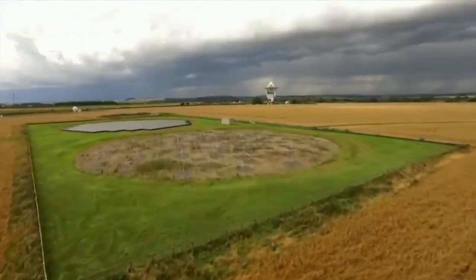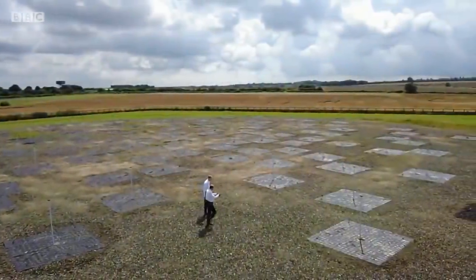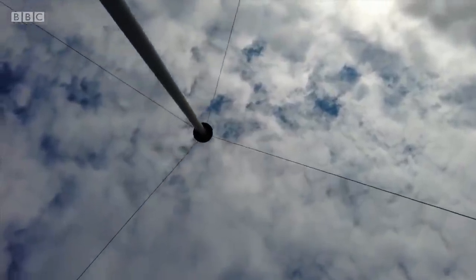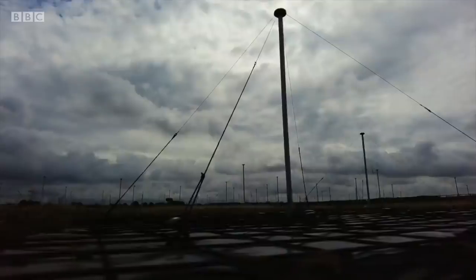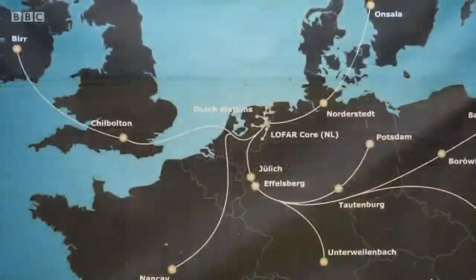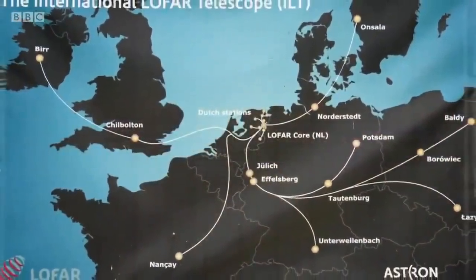It's just one of several new pictures obtained with the help of these aerials planted in a small field in Hampshire. These pick up radio waves from the galaxies. They may not look like much, but astronomers have connected 52 sites just like this one spread all across Europe.